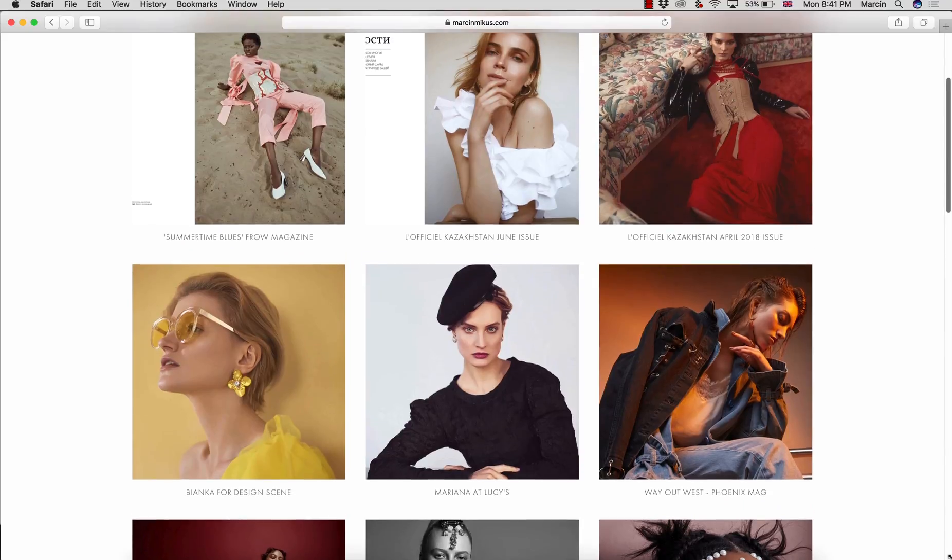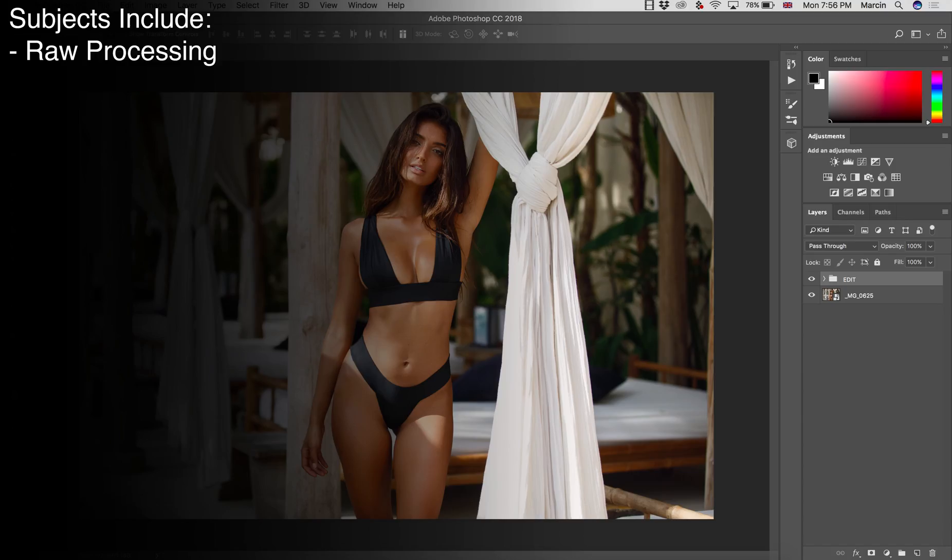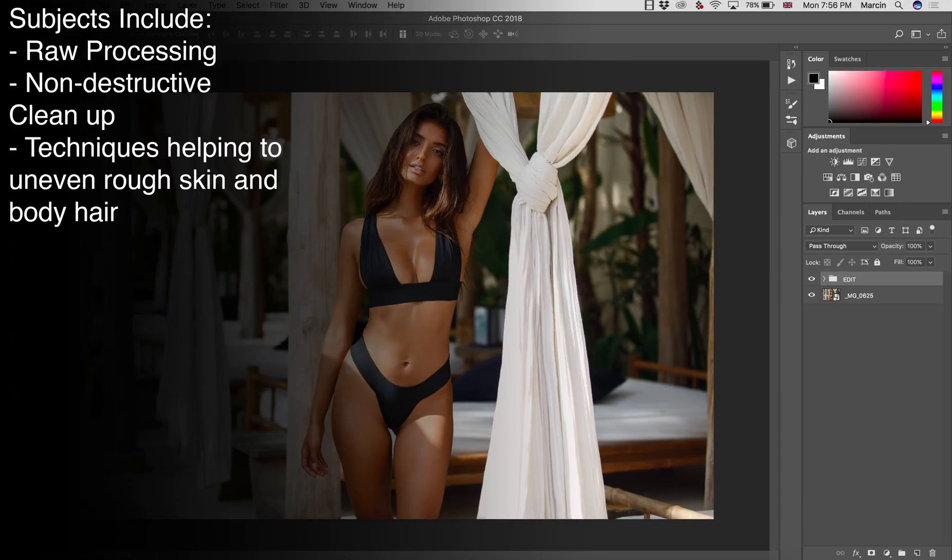In this course we will start from the beginning, processing raw images using Camera Raw or Lightroom. You will know how to get the right colors at the start. In Photoshop you will learn how to clean up images non-destructively with retouching tools, as well as how to use additional techniques like frequency separation and other filters to remove fine details like body hair and uneven skin.